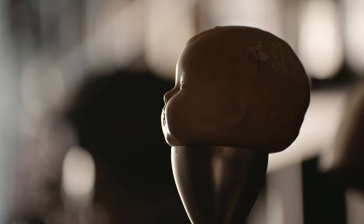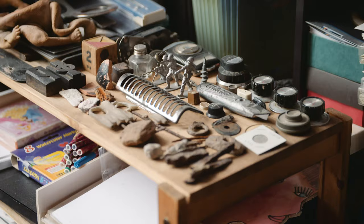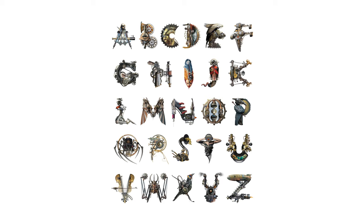Steve and I met when I went to SVA. I was accepted to the MFA illustration, where he taught the history of illustration. There is an affinity I have with Victor's process because he's working with real components, real elements.